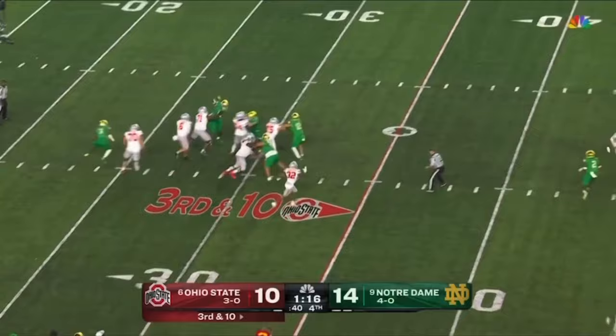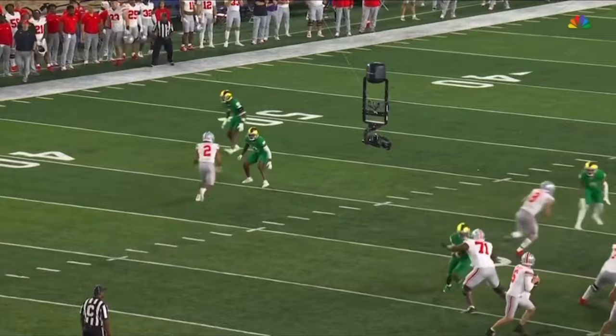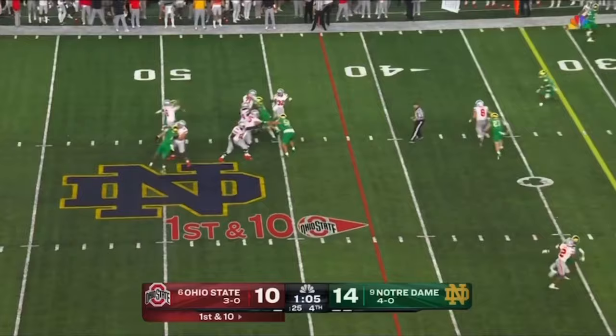McCord uncorks — it's complete, first down Ohio State to Abuka! I mean Abuka just has such a great feel — watch him sit down between Harper and the safety and make the catch in space. He has had some huge third down conversions today.